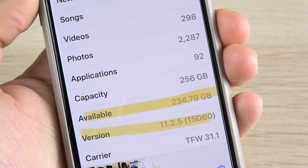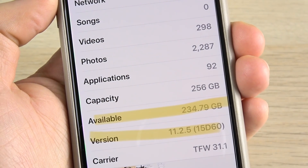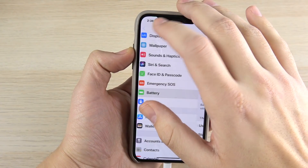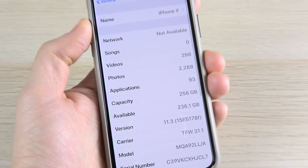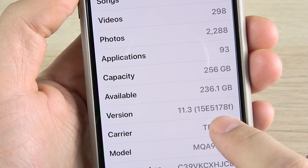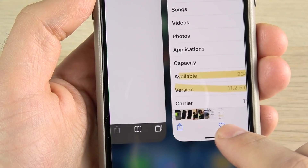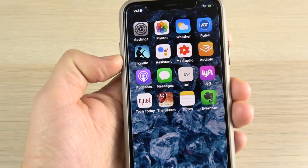Before I did the update I had 234.79 gigabytes of space on iOS 11.2.5. Let me go into Settings, go to General and About, and you can see the build number — it is 15E5178F — and 236.1 gigabytes, so it looks like I actually gained a little bit of space in this update, as I usually do when we do updates.